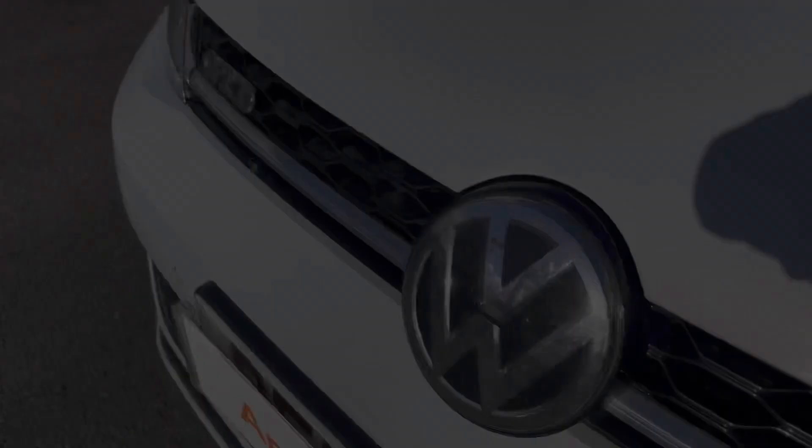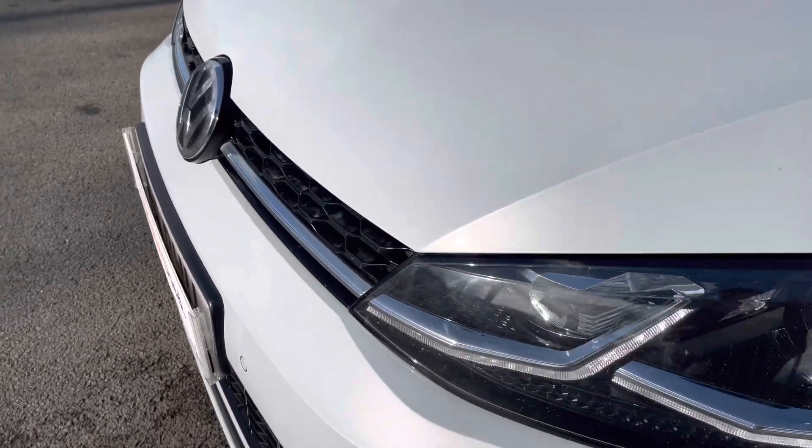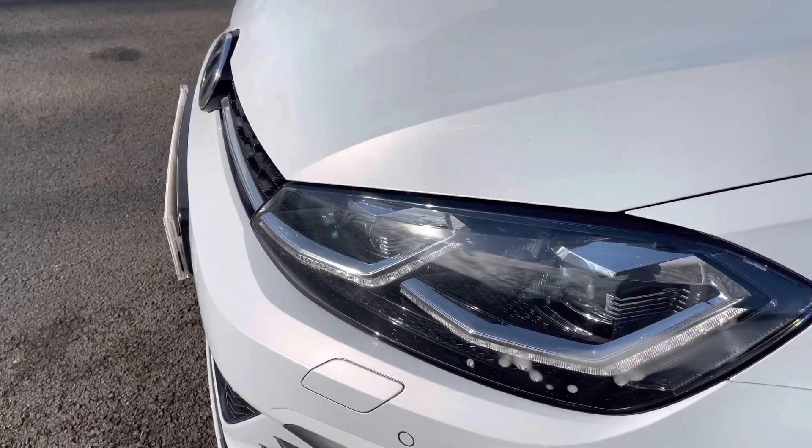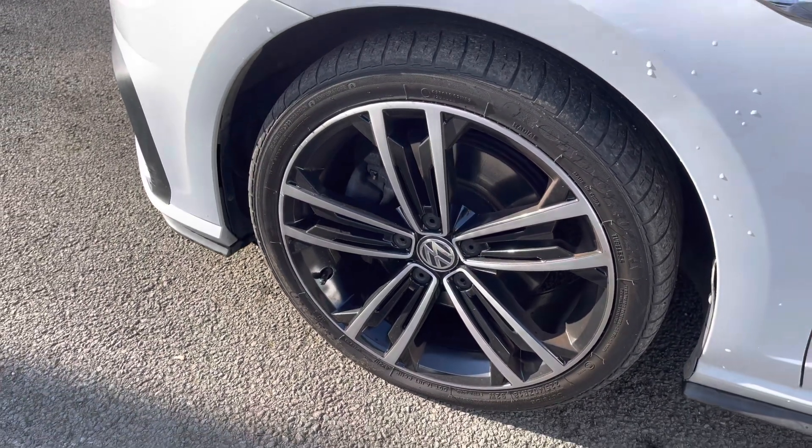Just starting off at the front of the car, you've got adaptive cruise control which is perfect for those motorway journeys. Alongside those LED headlights, we have fantastic vision in all conditions. These lovely 18-inch Seville alloy wheels finish off the exterior perfectly.